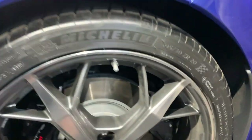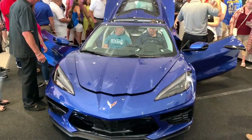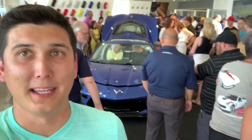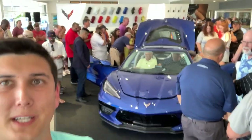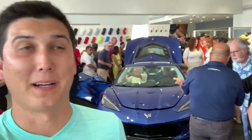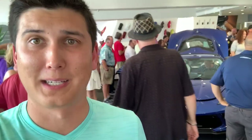Here are the rear tires - 305/30s on 20s. I just got done sitting in the driver's seat of the C8 Corvette. It's really nice, it really wraps around you. It feels like a jet fighter, like you've probably been seeing in other videos. This is going to be a game changer, no doubt.